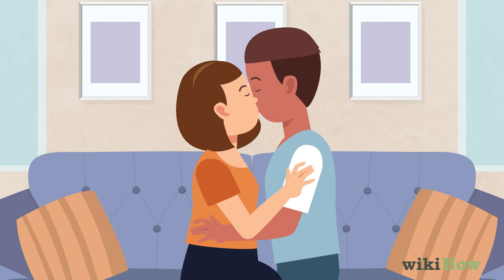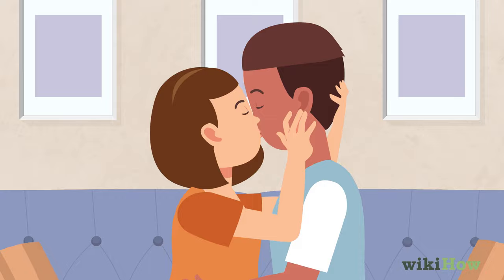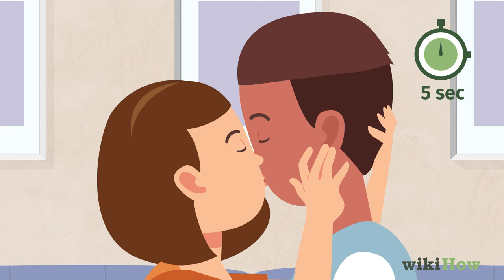Let the kiss linger for about five seconds, and remember to breathe in and out through your nose. When you're done, gently pull back a little bit. Open your eyes and make eye contact with him, and smile.